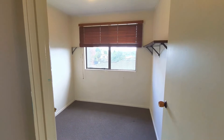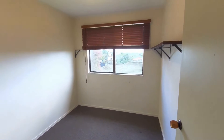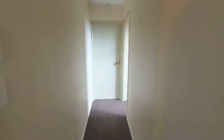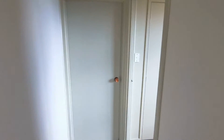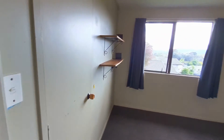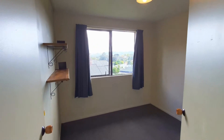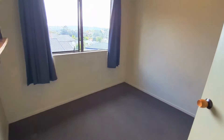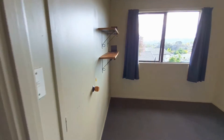First bedroom on the right, then we've got the second bedroom — just a double with some built-in shelves. And then we have the master bedroom.